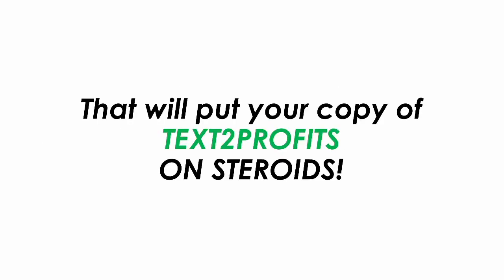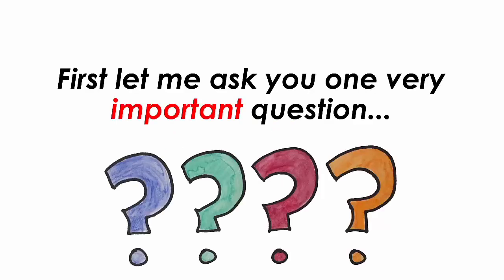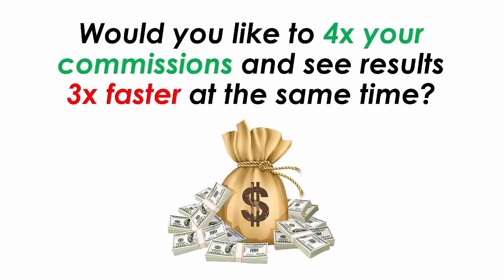On this page, we have a very special 5-part offer that will put your copy of Text2Profits on steroids. But first let me ask you one very important question: would you like to quadruple your commissions and see results 3 times faster at the same time?